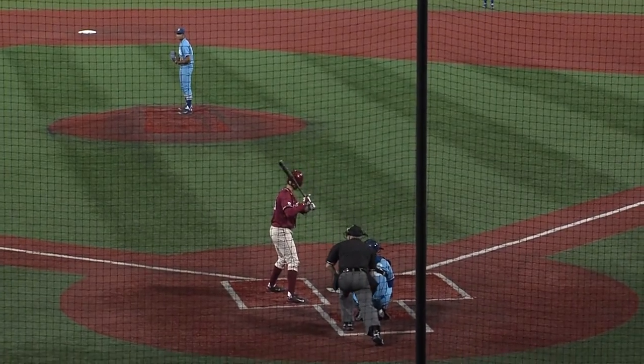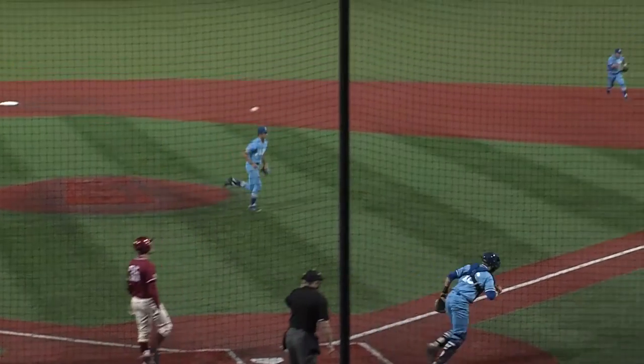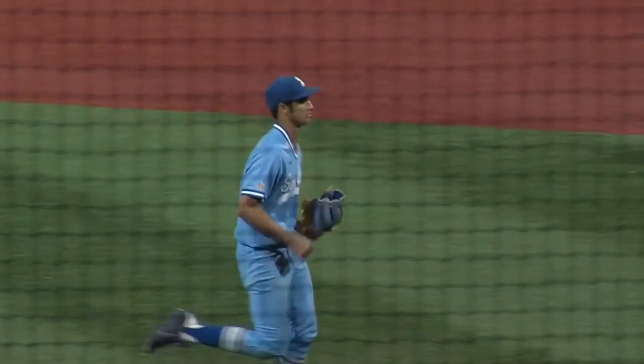And the 1-2 offer from the right-handed freshman — strike three called at the knees and that will retire the side.